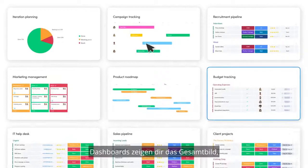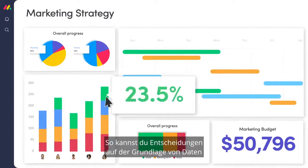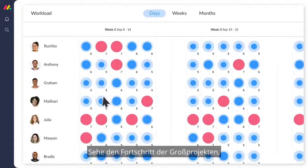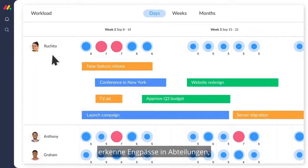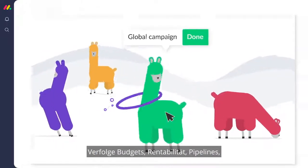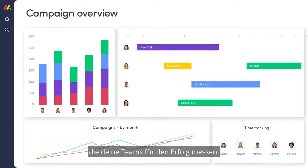Dashboards show you the bigger picture, providing you with key insights across all projects and teams, so you can make decisions based on data, not guesses. See the progress of major projects, spot bottlenecks within departments, or grow a llama farm that shows the status of your projects. Track budgets, profitability, pipelines, or any metric your teams measure for success.